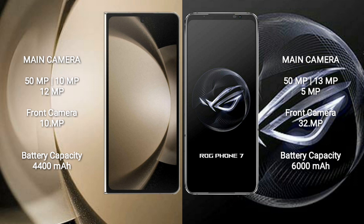Samsung Galaxy Z Fold 5 has a 4400 mAh battery with 25-watt fast charging support. Asus ROG Phone 7 has a 6000 mAh battery with 65-watt fast charging support.